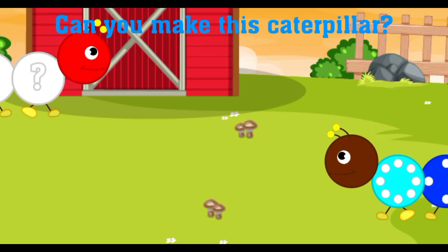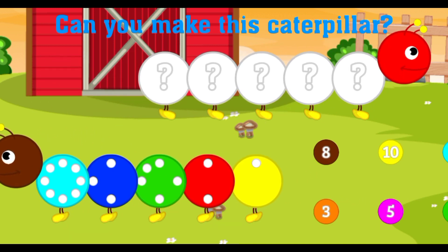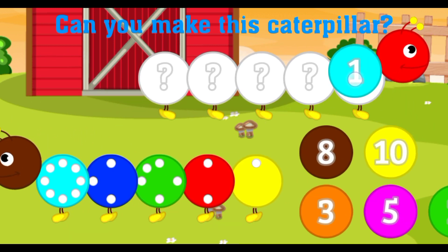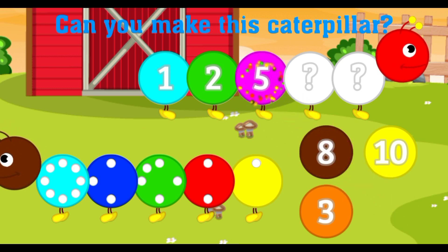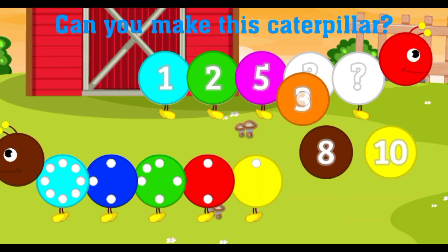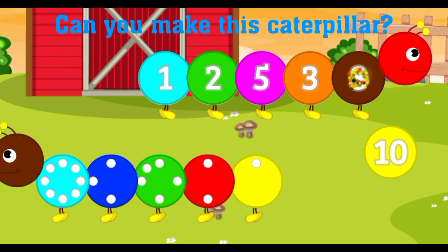Can you make this caterpillar? One. Good job! Two. Great! Five. Five. Awesome. Three. Excellent. Try again. Eight.